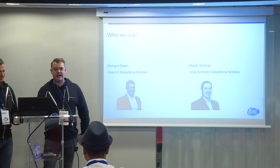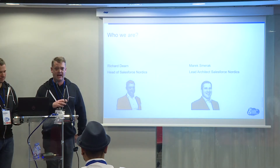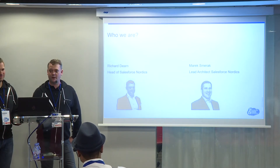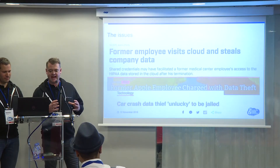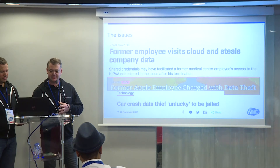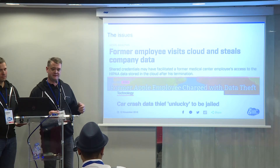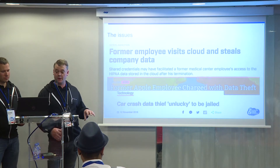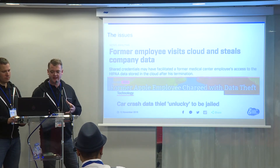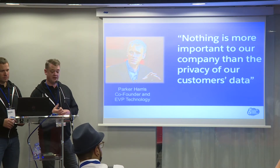Whenever I get started with anything in life, I Google the answer, get completely overwhelmed by pages of results, and then ask Marek - that's kind of why we're both here today. Looking at the security landscape, headlines like this are becoming more and more apparent: ex-employee takes data, steals data, sells data. This week in the UK, someone was actually imprisoned for the first time for stealing corporate data - he stole from his ex-employer and took it to his new one. As Parker Harris says, nothing is more important than privacy, and security is a paramount part of that.